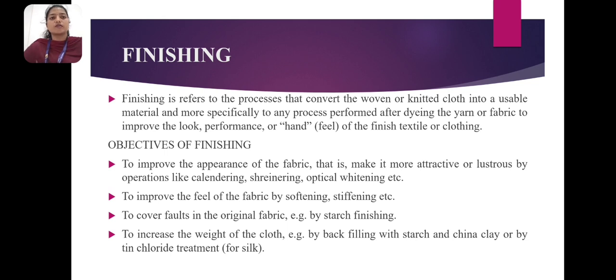Finishing refers to the process that converts the woven or knitted cloth into a usable material, and more specifically to any process performed after dyeing the yarn or fabric to improve the look, performance, or hand of the finished textile or clothing.